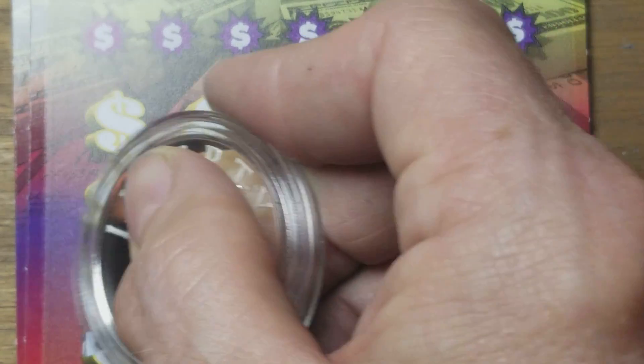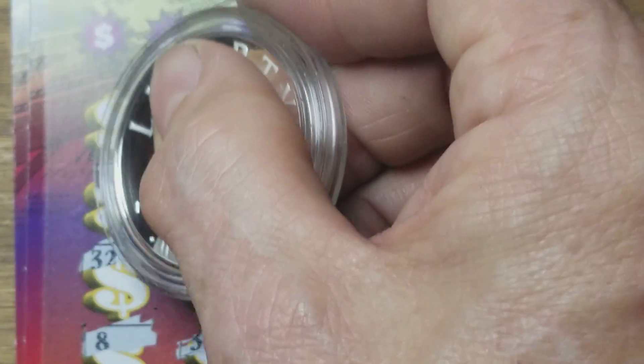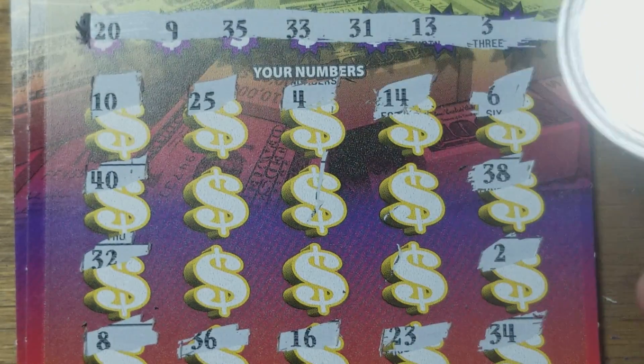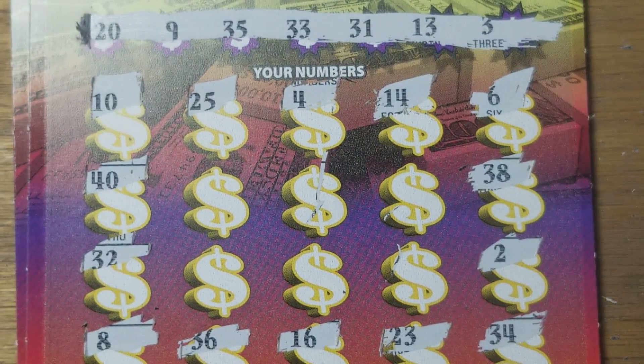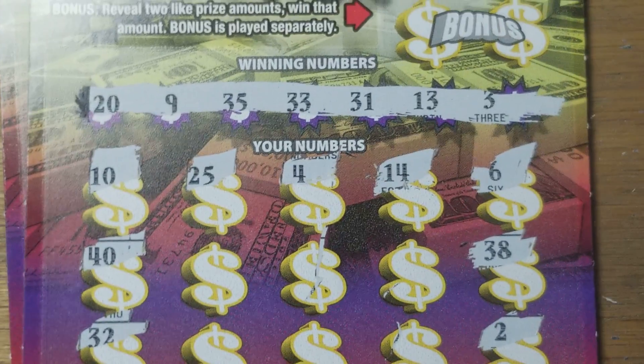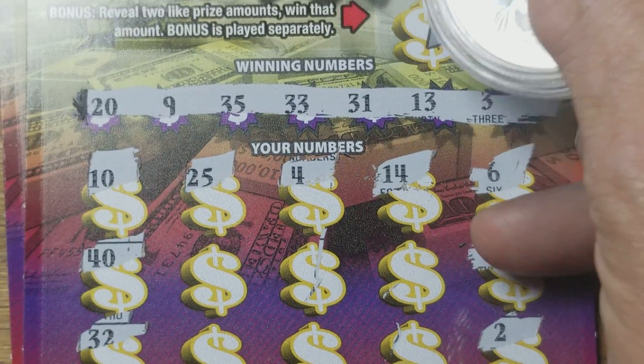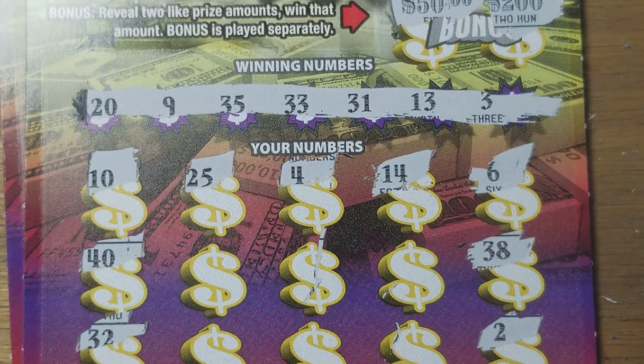It'd be better if we could just come across the symbol here and get that win out of the way. Now we got a four and a dreaded 40. Nothing to match the dreaded 40 or the six, three, nine, thirteen, twenty, 31, 33, 35 — no wins. Let's check the bonus section — we've got 200 and little zeros, nothing even close.